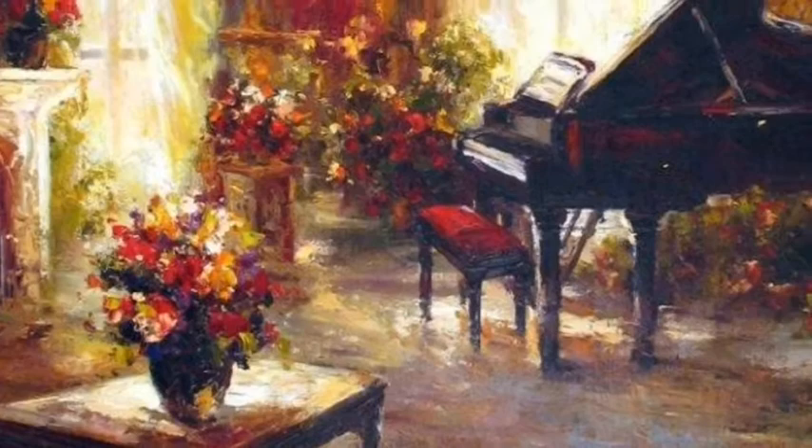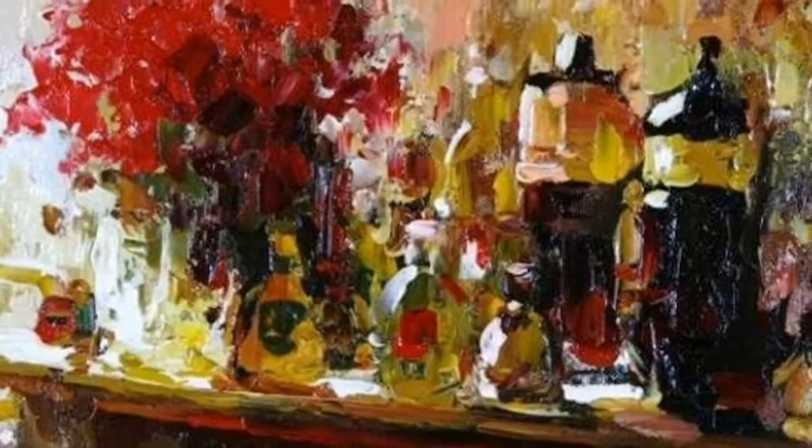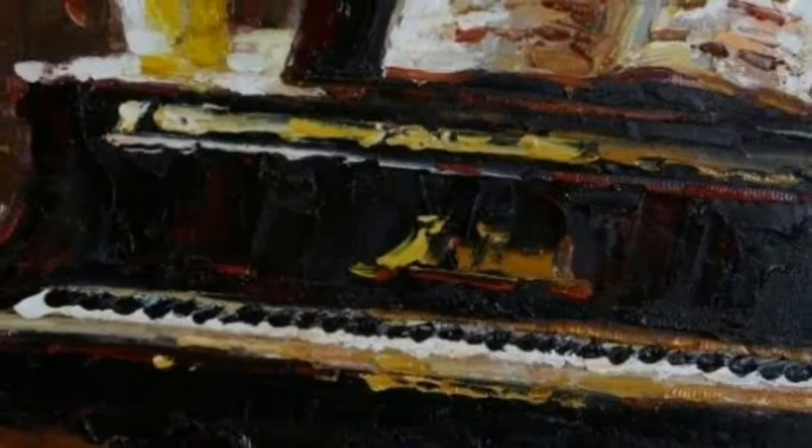Utilizing techniques ranging from photorealism to impressionism, the combination of both is Christina's favorite. The layers of color, rich and vibrant, contrasted with the warmth of florals, creates movement and balance.